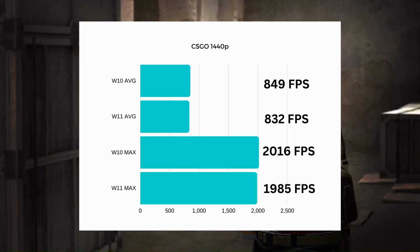Starting off with CSGO at 1440p — this is a high-end rig so even at 1440p these are mostly CPU-bound. As you can see, CSGO starts with a win for Windows 10: about 40 more FPS in the max and around 20 more FPS average. However, this is about a 2% difference, so it's nothing major — don't think you need to stay on Windows 10 for this. That said, if you're playing CSGO or Valorant competitively, staying on Windows 10 is probably the right call.